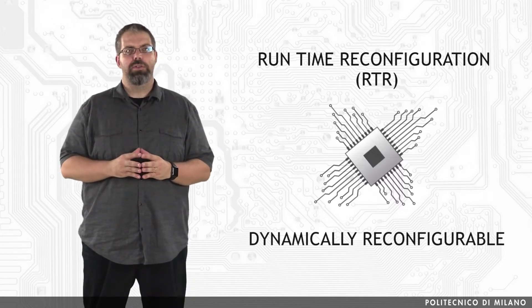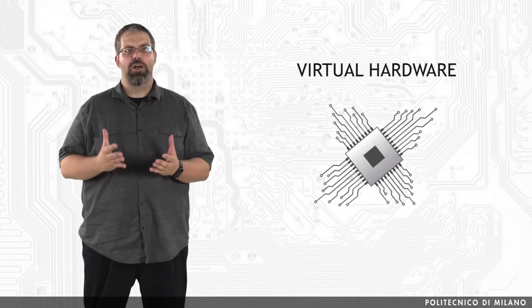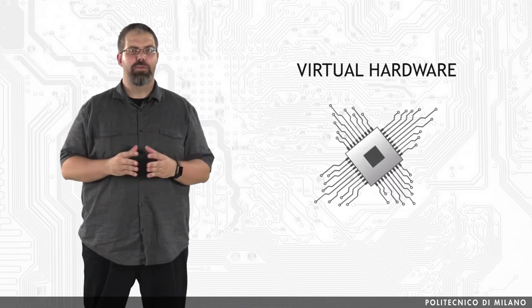Runtime reconfiguration can be exploited by creating what can be considered as virtual hardware, in analogy with the concept of virtual memory in general computers. Consider an application that is too big to fit into a particular FPGA. The designer can partition it into smaller tasks, each one fitting on the chip. Then it is possible to load task 1 on the chip, execute it, then reconfigure the FPGA for task 2, execute it, and so on until task N is finished. This idea is called time partitioning and has been studied extensively in the literature.